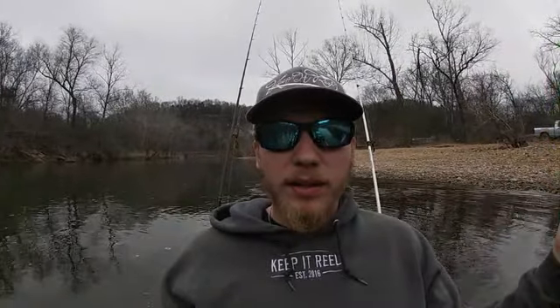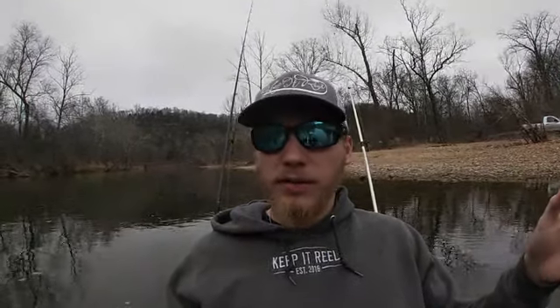Hey everybody, welcome back to another episode of In-Depth Angling. Today I'm out here on the Big Piney River in Missouri. We're going after smallmouth in order to complete the smallmouth slam challenge that the Missouri Department of Conservation has put out. I'm going to try to get up to a gold level status on that.